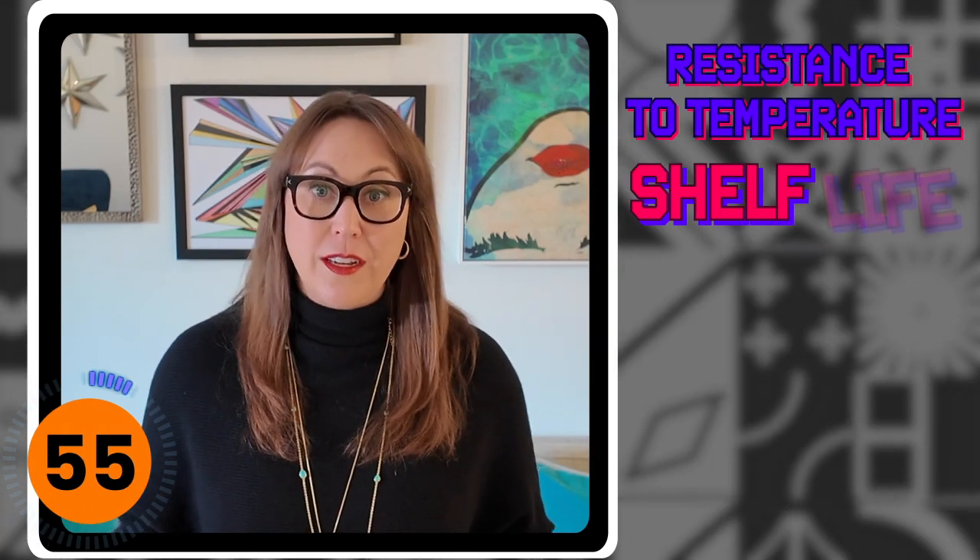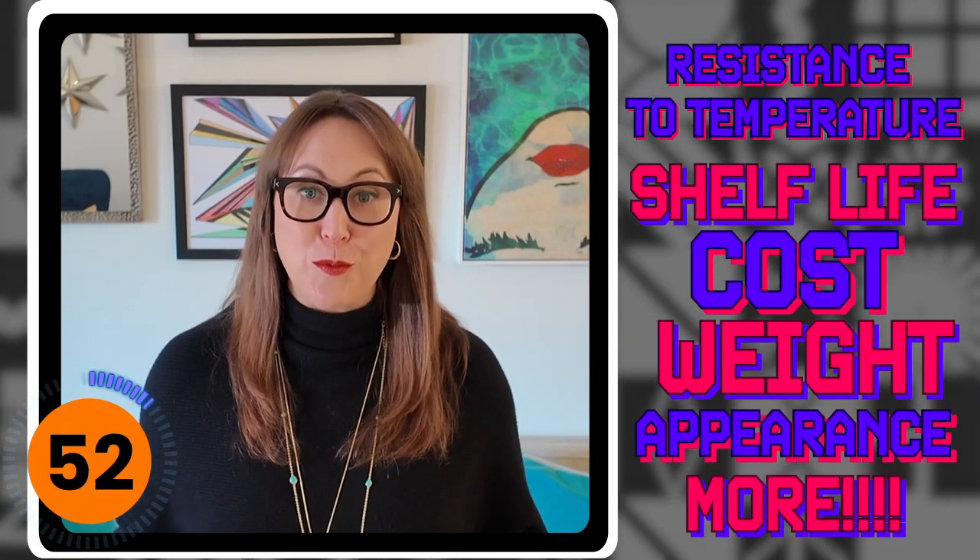Packaging is so important because it's going to impact things like resistance to temperature, shelf life, cost, weight, appearance, and so much more.